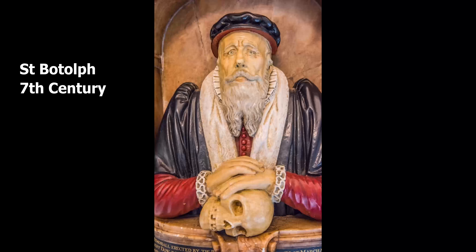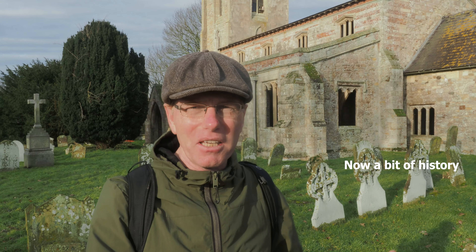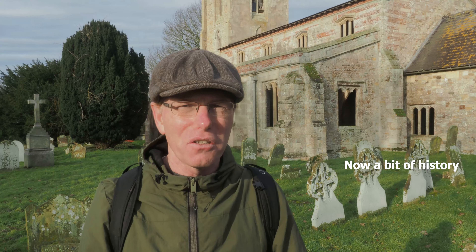The church dates back to the 11th century and is dedicated to St. Botolph, who was a 7th century Saxon nobleman. Over the years it's been renovated and extended in the 14th, 15th, and 19th century, and now it's the Victorian church that we see today.